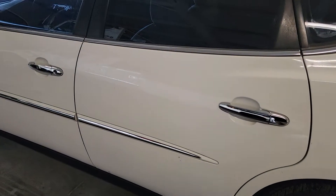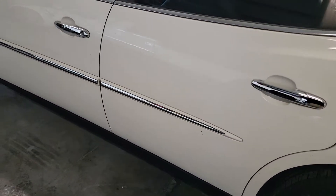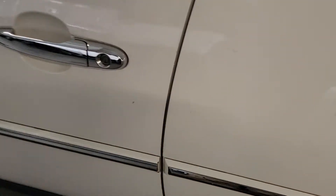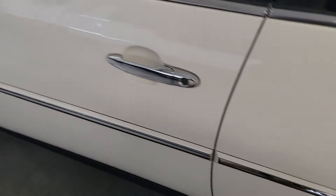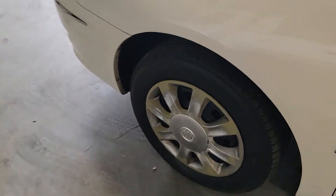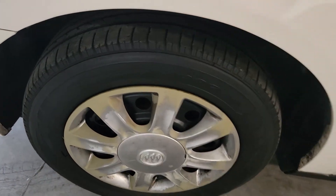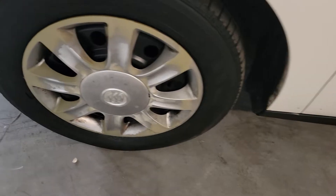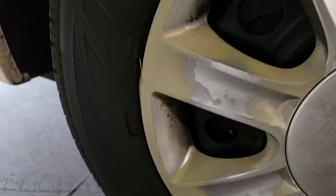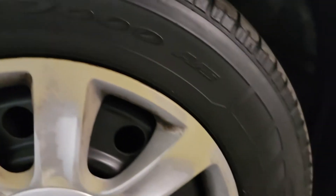Driver's side rear door looks good — a couple little tiny things like right there, little stuff on here, a little tiny chip. But other than that, great car. Same thing on this tire — I would say about 20-30% tread left, and I don't see any sidewall cracking on here.